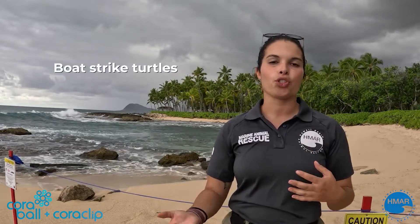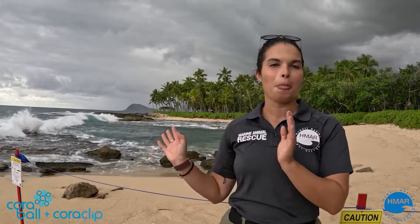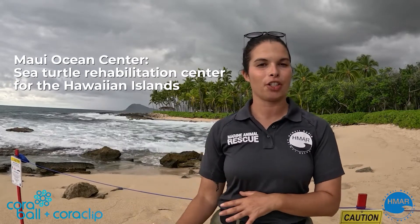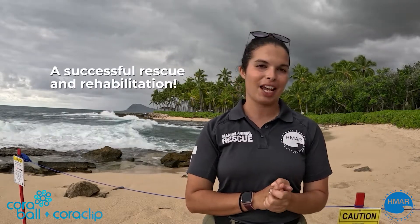The second rescue that we do is boat strike turtles. It doesn't happen very often, but we do sometimes see turtles that come up onto the beach with cracked carapaces — the top of their shell is called the carapace. We actually have one turtle at the Maui Ocean Center, which is the rehabilitation facility for sea turtles in the Hawaiian Islands, that we rescued from the north shore of Oahu with a giant crack in her carapace, and she's doing excellent. She's consistently being rehabbed and hopefully she'll be released soon.